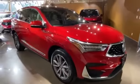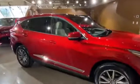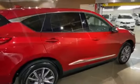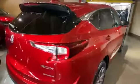2021 Acura RDX. With less than 3,000 miles on the odometer, this SUV offers space as well as power and performance.